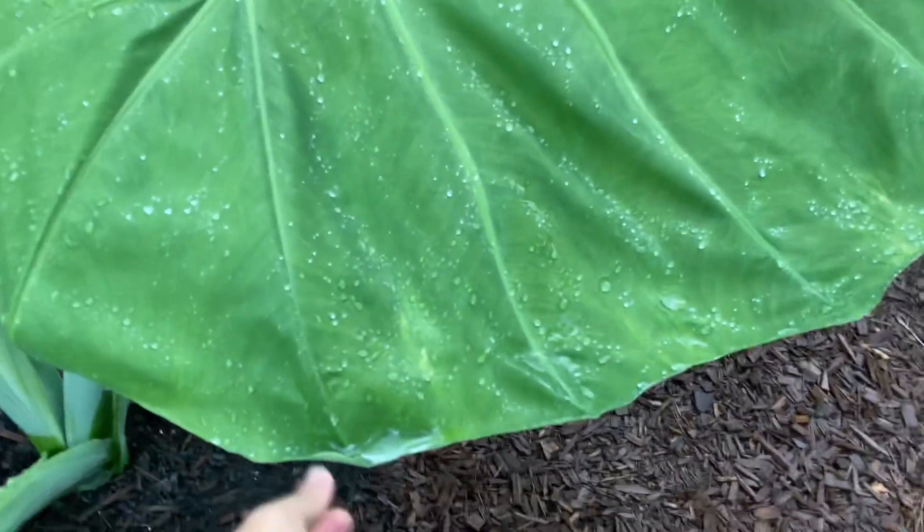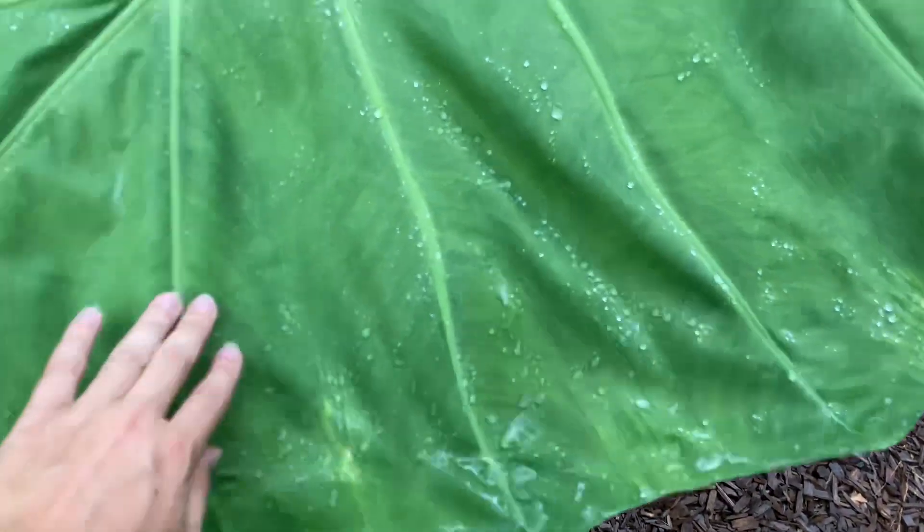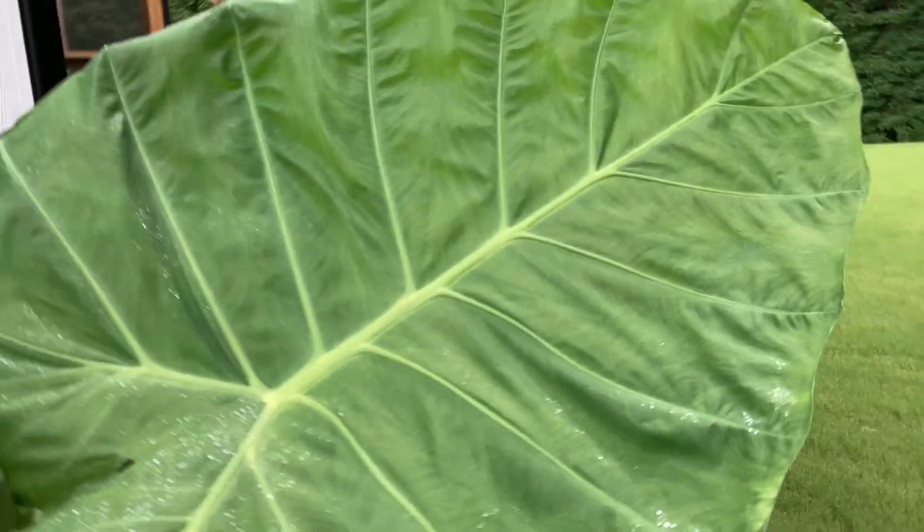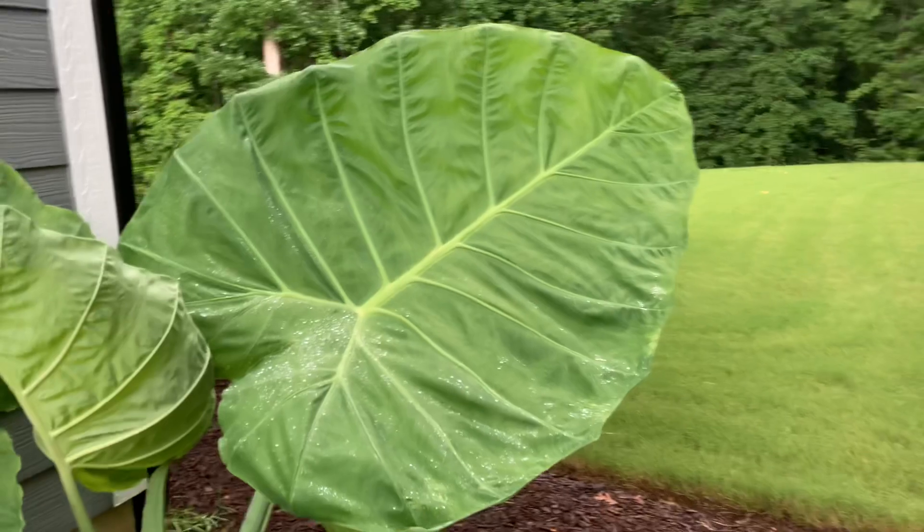Down here you can see where it's still kind of wrinkled — it still has to stretch out more. Plus there's another leaf coming up, so this is probably going to be even bigger in the next few days.